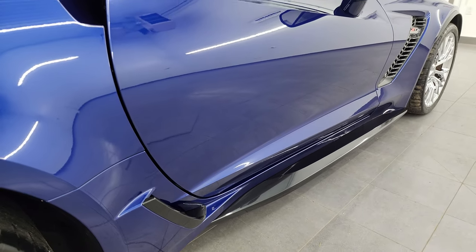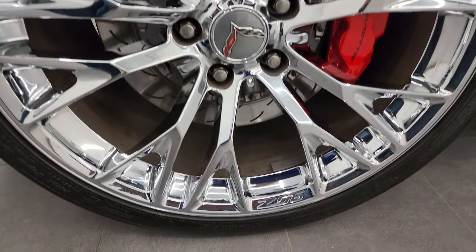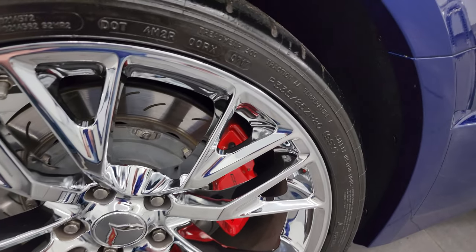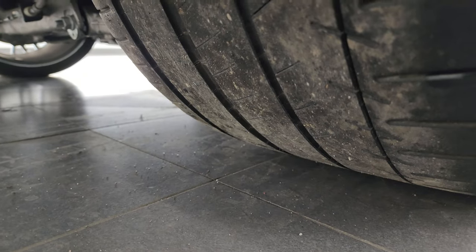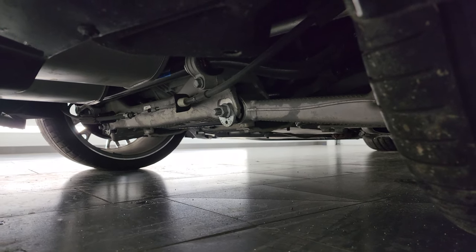If this video helps you make that buying decision, let your salesman know that you saw the video, that it was helpful, and that Brett sent you. The back wheel is in excellent condition. On the back, we have 20-inch wheels, and these tires are P335/25 ZR20s. You can see the tread there and just how wide those tires are.